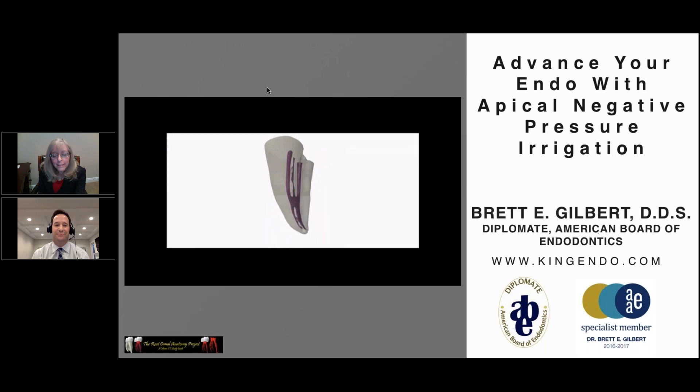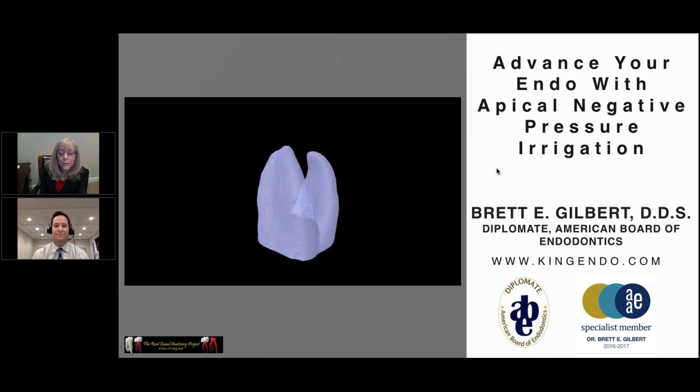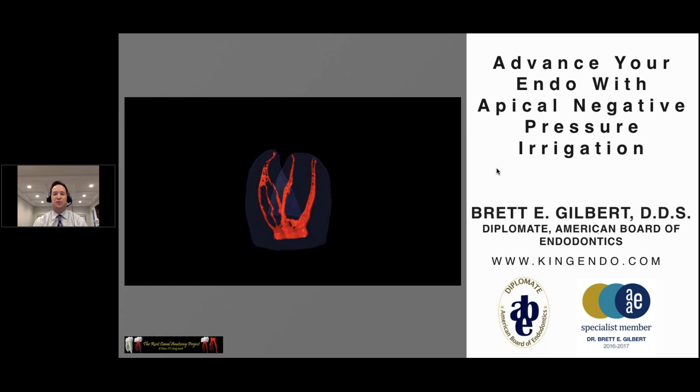I'm pleased to introduce our guest for today, Dr. Brett Gilbert. Dr. Gilbert has a private practice limited to endodontics in Niles, Illinois. He is currently on the faculty in the Department of Endodontics at the University of Illinois at Chicago College of Dentistry and on staff at Resurrection Medical Center in Chicago. Dr. Gilbert lectures nationally and internationally on clinical endodontics and is a diplomate of the American Board of Endodontics. Dr. Gilbert, we turn the webinar over to you.